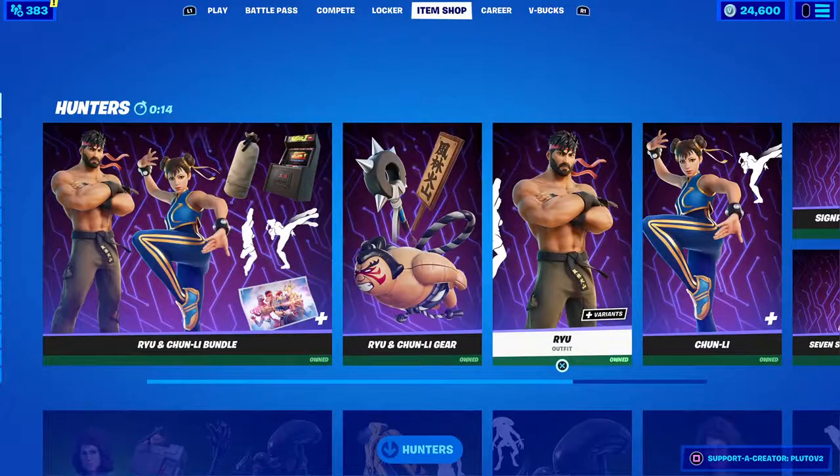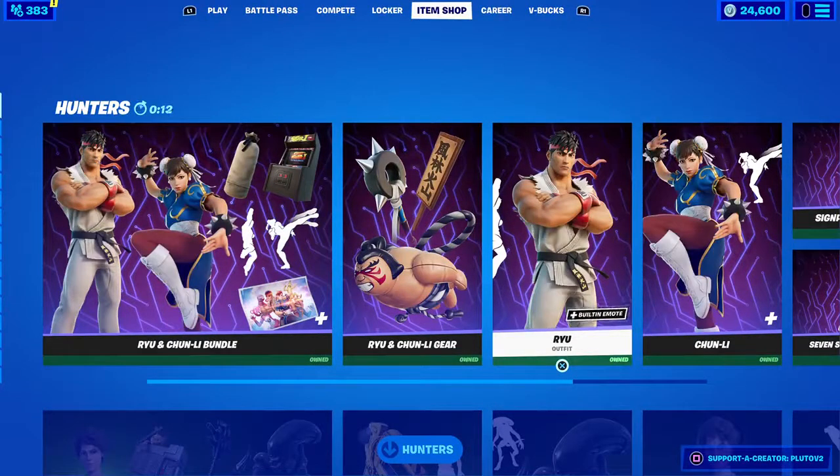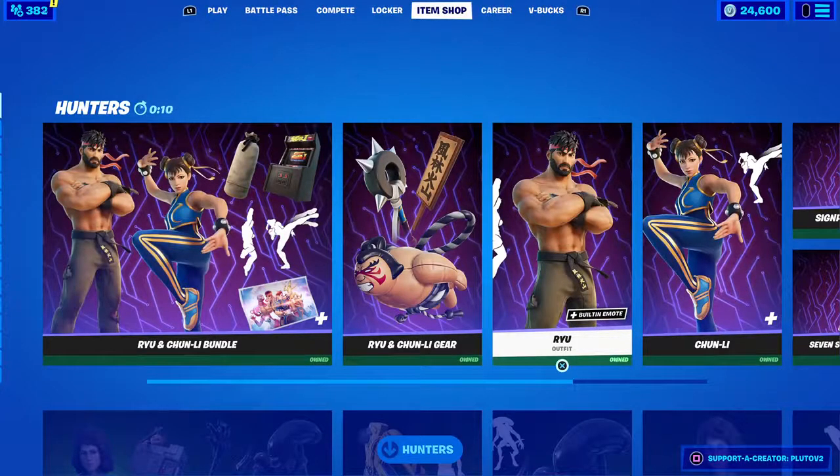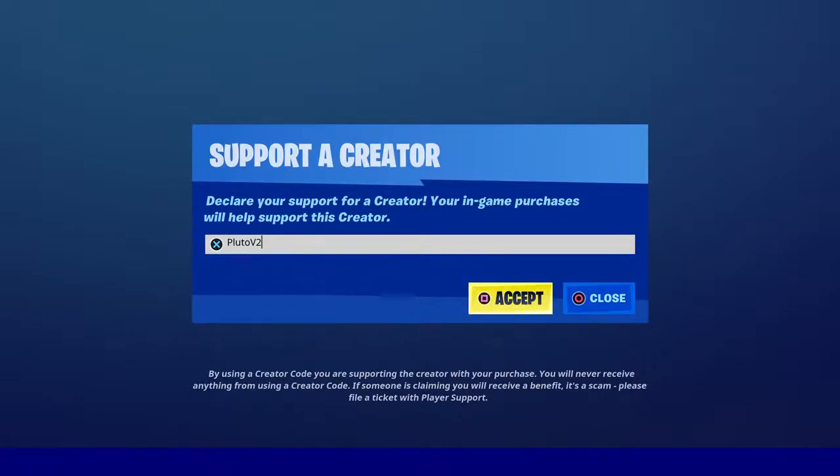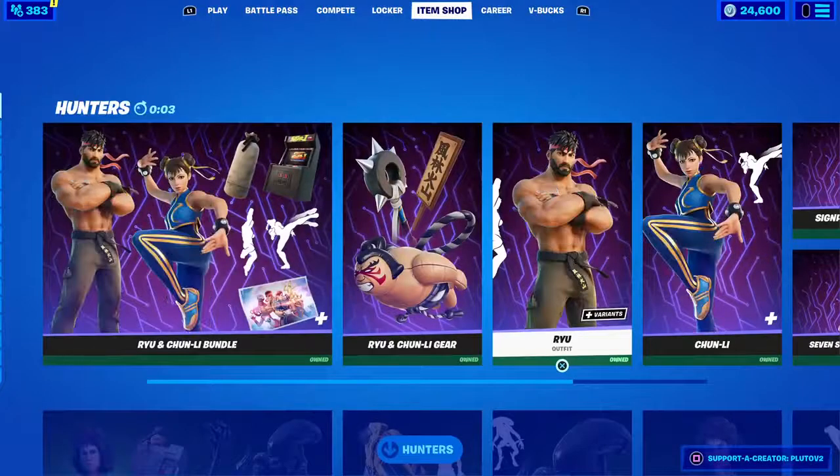Welcome back to a brand new Fortnite item shop countdown slash live stream slash video. Today is March 14th, and tonight's item shop we're expecting some superhero skins probably returning tonight. Use code plutov2 if you guys want to support me — send me proof on Instagram @plutov2yt. Please like and subscribe.